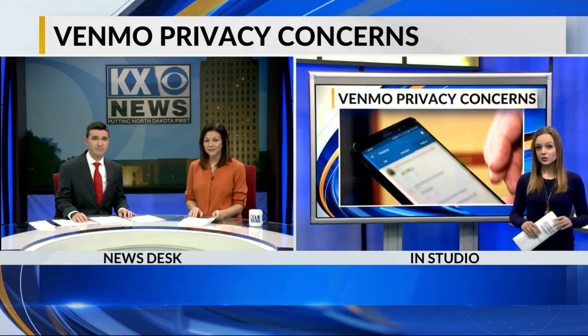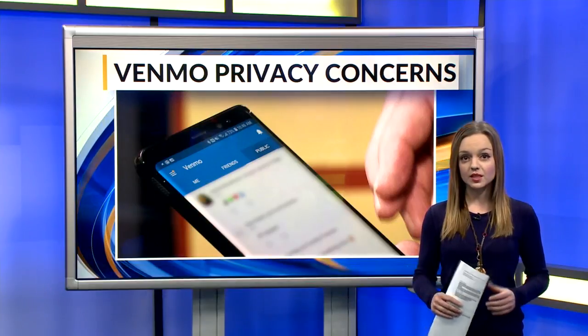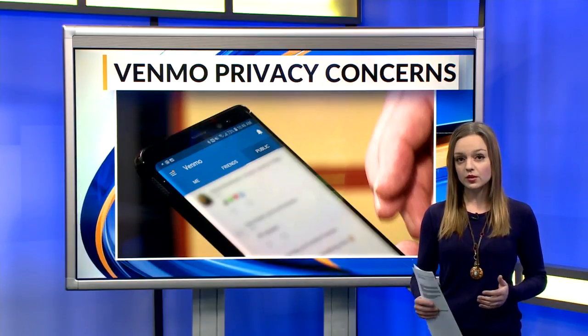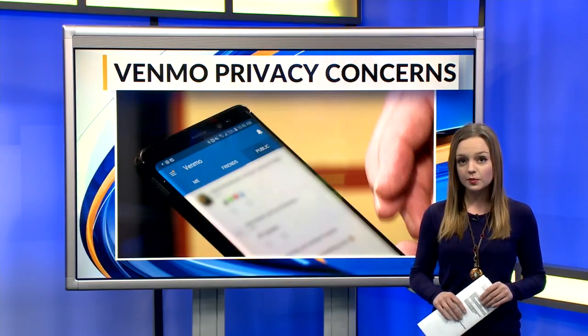When it comes to Venmo, your profile is public by default, and anyone in your contact list can see who you're paying and what for. For business owners out there considering Venmo, it's important to know there are certain privacy settings that cannot be changed.